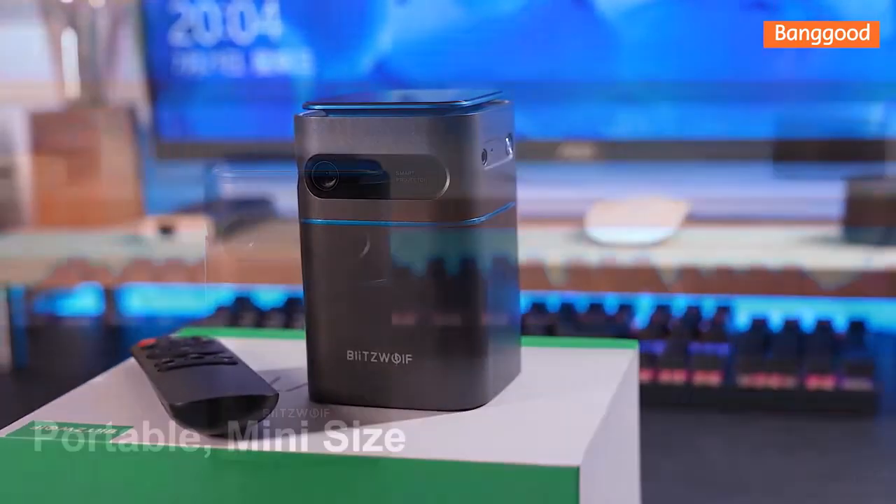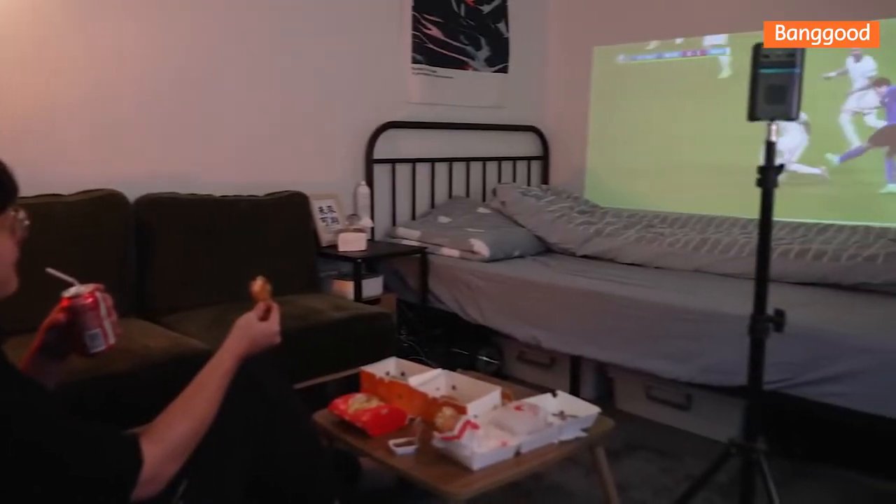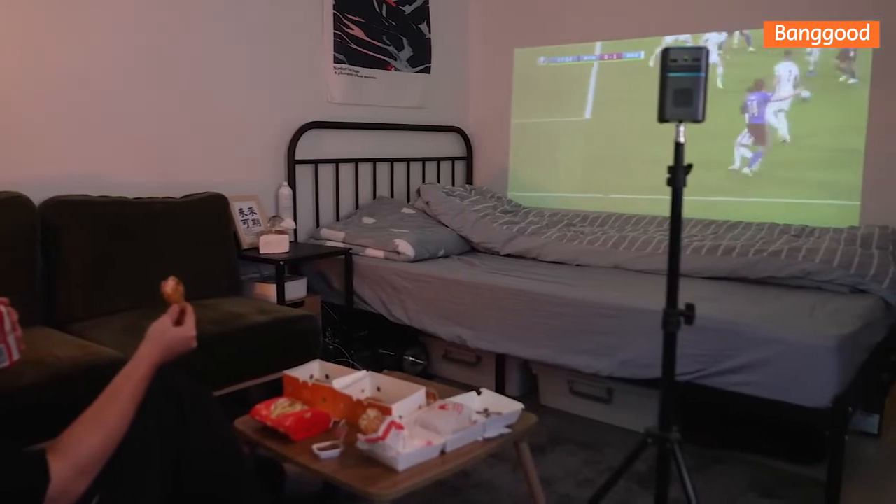Because of the built-in Android 9.0 system, you can watch Netflix, YouTube, and other streaming apps without the need to integrate with a mobile phone, as these apps run directly on the device.